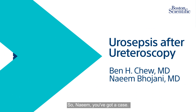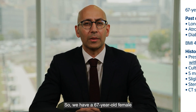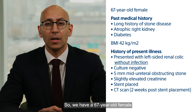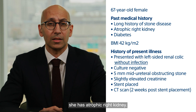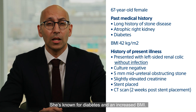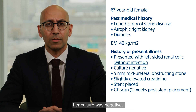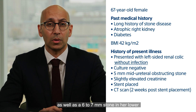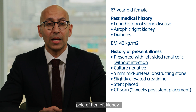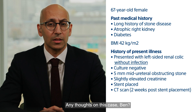So Naeem, you've got a case. Yeah, so we thought we'd start with a simple case of ureteroscopy. We have a 67-year-old female with a long history of stone disease who has undergone many procedures. As you can see from her scan, she has an atrophic right kidney. She's known for diabetes and an increased BMI. She presents with left flank pain, no history of infection, and her culture was negative. She has a five-millimeter mid-ureteral stone as well as a six-to-seven millimeter stone in the lower pole of her left kidney. At the time she had an elevated creatinine, so a stent was placed.